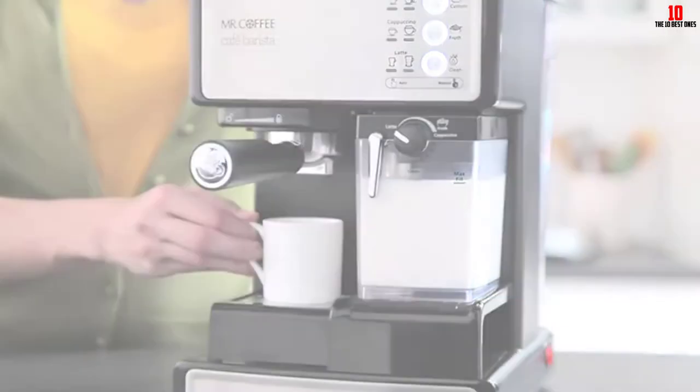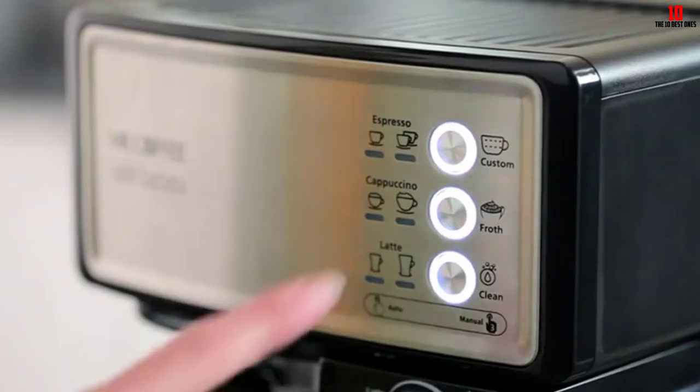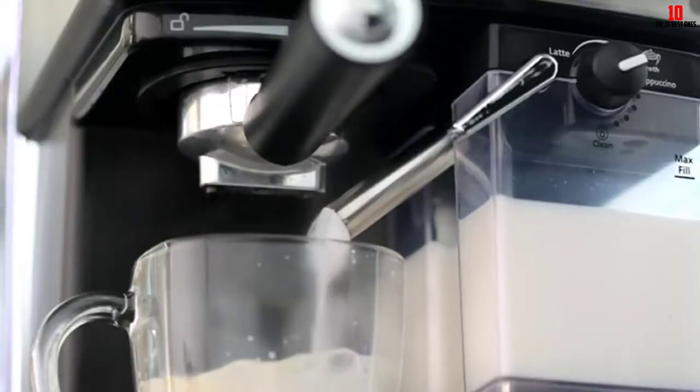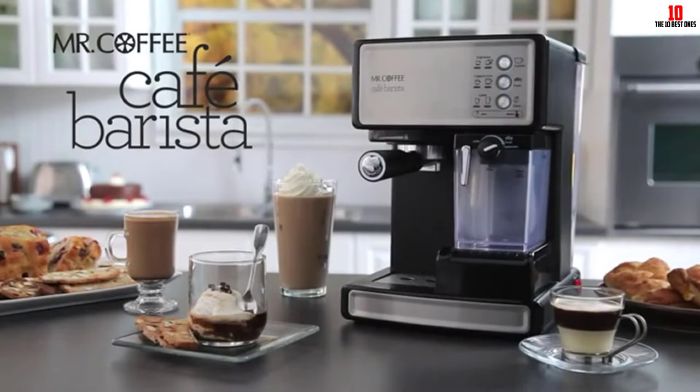While most user reviews of this espresso and cappuccino machine are pretty positive, you take a hit when it comes to build quality and lifespan. If you have a high-demand kitchen you may want to explore some of the more robust machines. Make sure you prime this machine before its first use and then start enjoying great quality espresso at home without needing to spend a fortune.